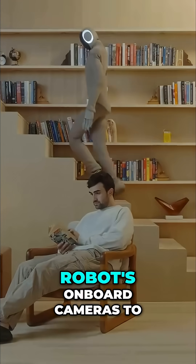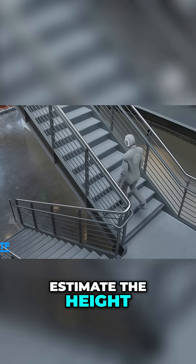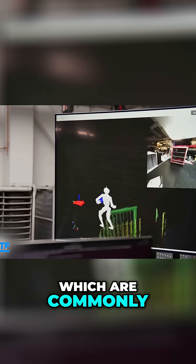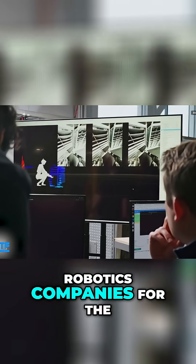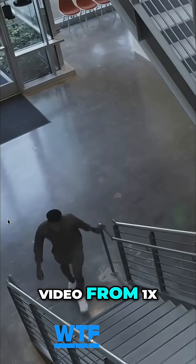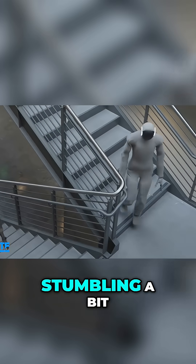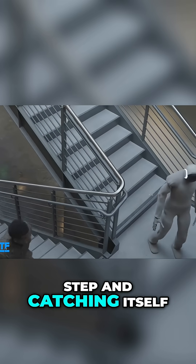Neo's new stair mode uses the robot's onboard cameras to estimate the height of the surrounding floor, without the use of LiDAR sensors which are commonly used by competing robotics companies for the same purpose. Video from One X also shows Neo stepping sideways downstairs, stumbling a bit over the last step, and catching itself.